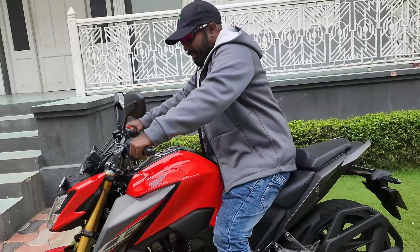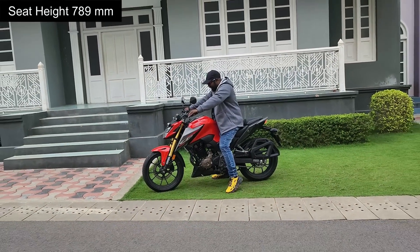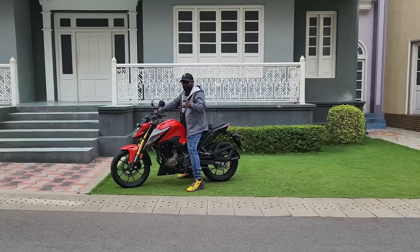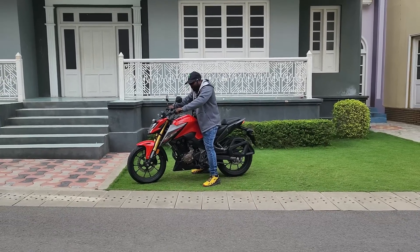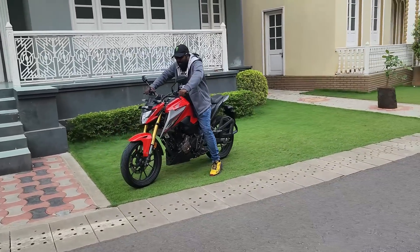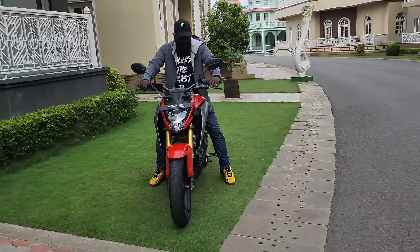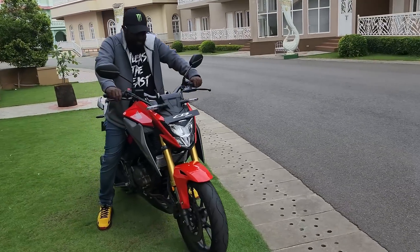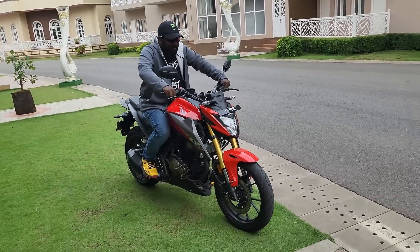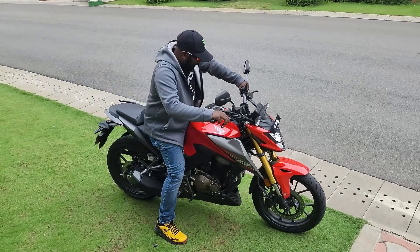You can sit on the bike — the seat height works well even for shorter riders. I'm around close to five feet six and a half, and I can almost plant my feet flat on the ground. This gives you greater confidence to push the bike to its limits and feel more in control. You get LED lighting all around including the tail lamp. You sit right into the bike, feeling more in control — that's what the street fighter genre is all about: to flick and fight your way through traffic.